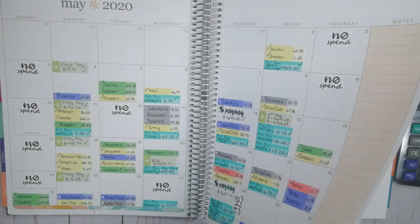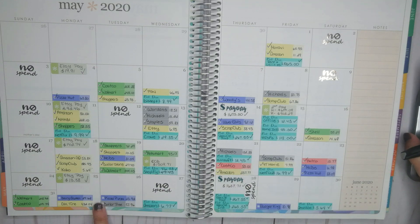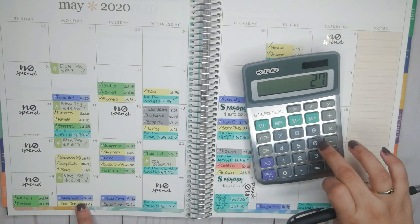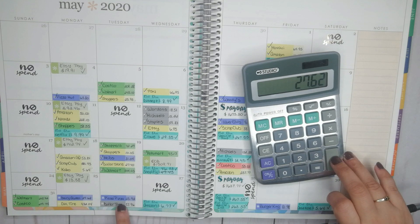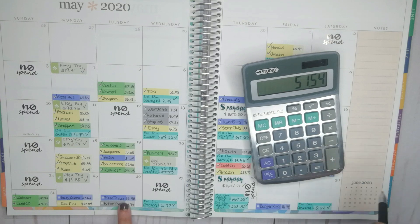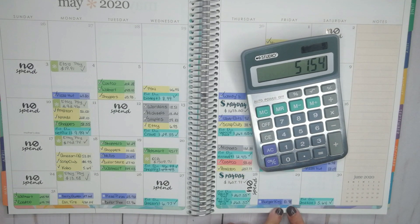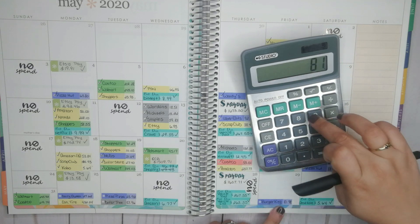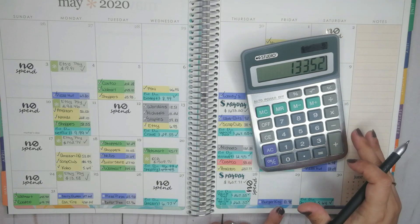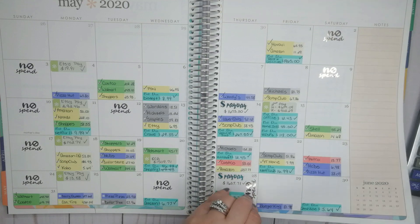Then we have restaurants, which is dark blue. We had three of those this week. We had a treat at Dairy Queen because it was hot that day — $27.62. We got Pizza Pizza for $23.92. And then we got Burger King through Uber Eats, which was ridiculously expensive — almost $90. So it's $133.52 for restaurants.